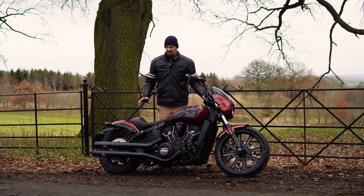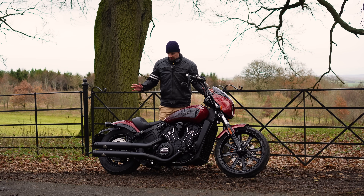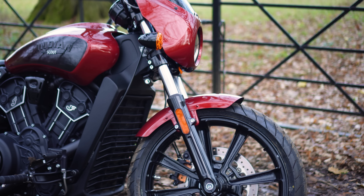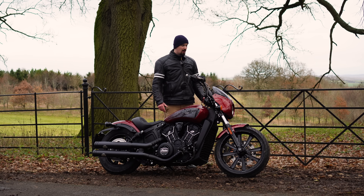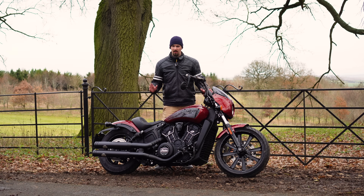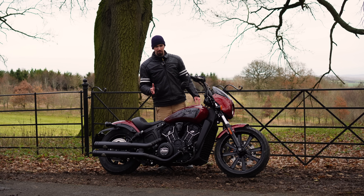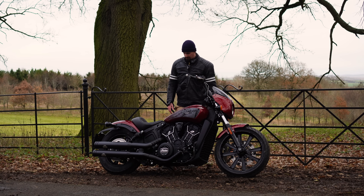One of the first things I noticed was how light this bike feels for a cruiser. It's not a light motorcycle but as cruisers go it felt really light, especially the front end. When I pushed it out of my garage up a slight slope it felt very easy — a lot easier than my Harley. If you want to see a comparison video between this and my Harley-Davidson Softail Standard, let me know in the comments — they are similar-ish bikes at very similar prices.